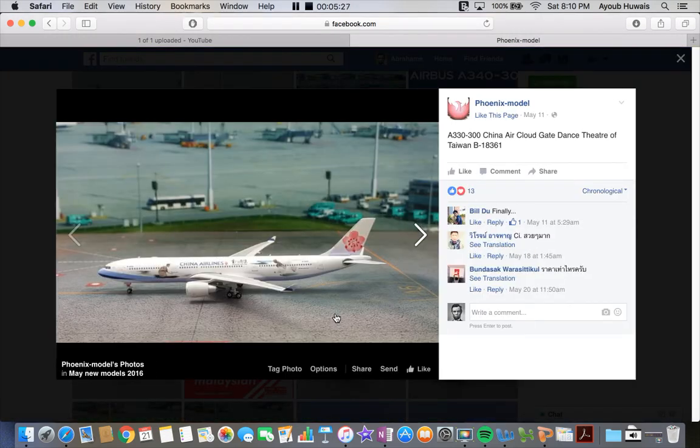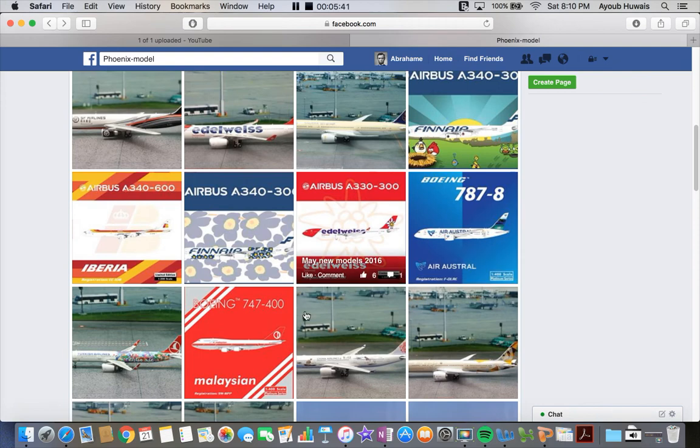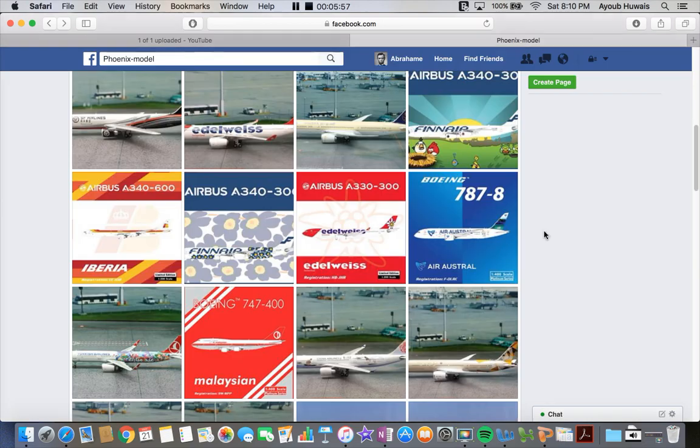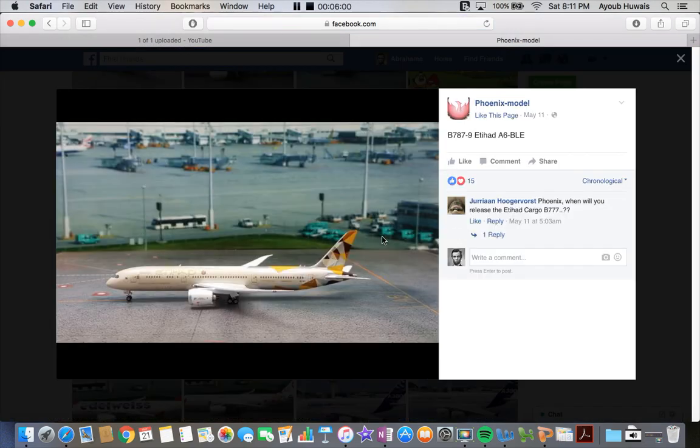Next up we have the China Airlines A330-300 in the Dance Theatre of Taiwan livery. I will not be getting this because they operate the 747 and the 333 to America. I would get a 333 though, if they made it like the Dreamliner livery — and actually for May they got a 777 in the Dreamliner livery, like they did for the 747. They did it for the 333 recently too. That was an awesome plane — I want that for a model.